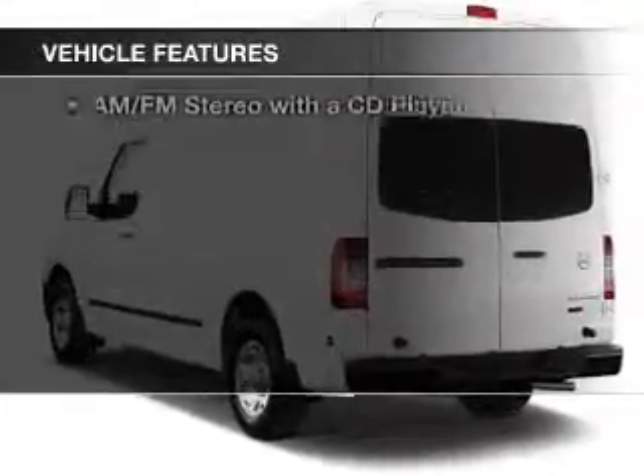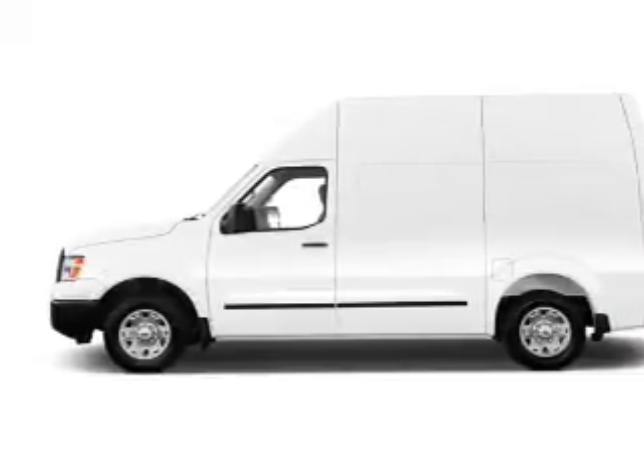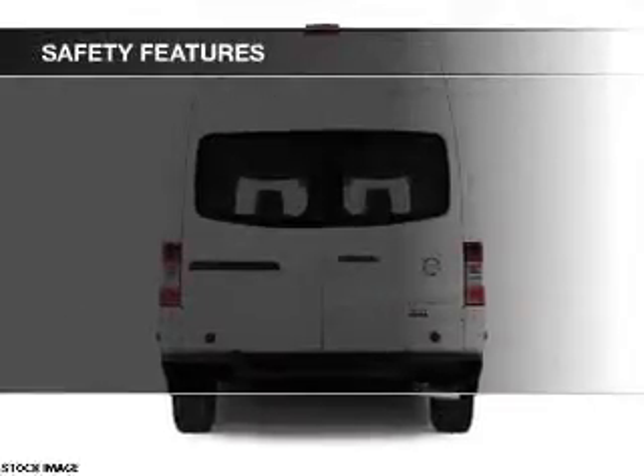The features include blind spot sensors, a trip computer, child restraint seats, air conditioning, power steering, and AM FM stereo with a CD player. Safety was made a priority with these features.